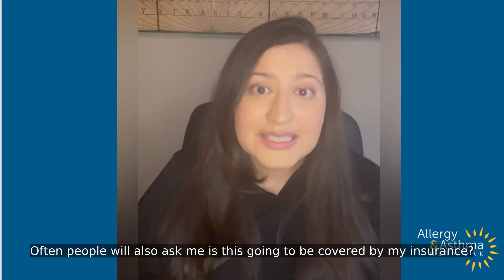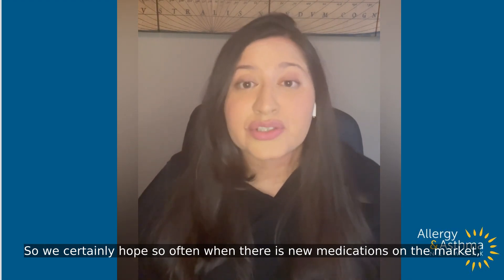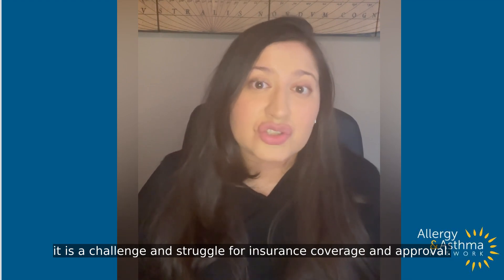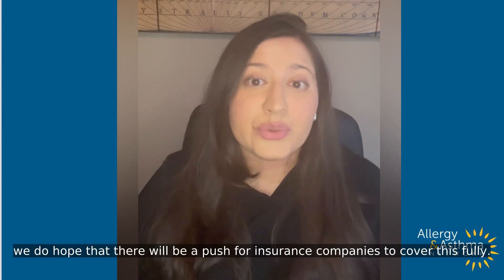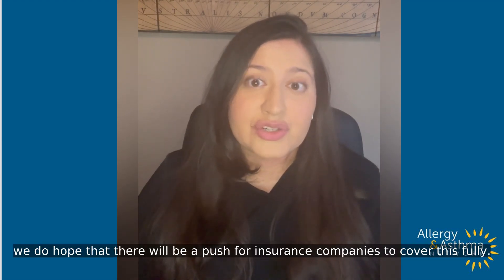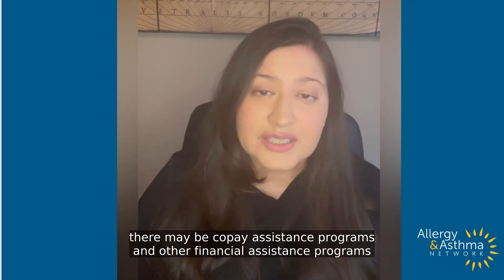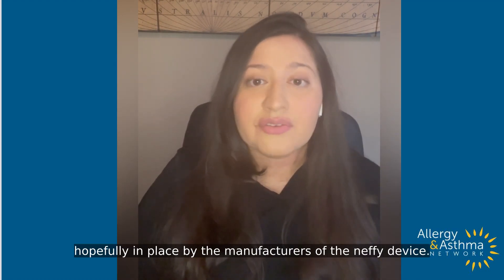Often people will also ask, is this going to be covered by my insurance? We certainly hope so. Often when there are new medications on the market, it is a challenge and struggle for insurance coverage and approval. But given that epinephrine is the only life-saving medication for anaphylaxis, we do hope that there will be a push for insurance companies to cover this fully. If not, there may be copay assistance programs and other financial assistance programs hopefully in place by the manufacturers of the Nefi device.